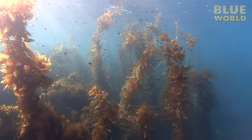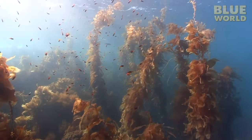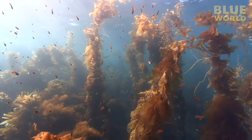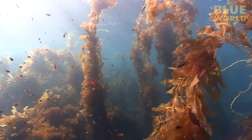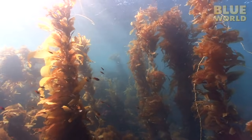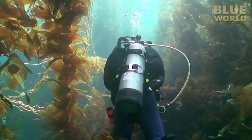Kelp is a kind of marine algae that can take many forms. The kelp forests around Catalina Island are formed by giant kelp, which can reach the height of a 14-story building in only a single growing season, because it can grow two feet a day. It's one of the fastest growing organisms on Earth.